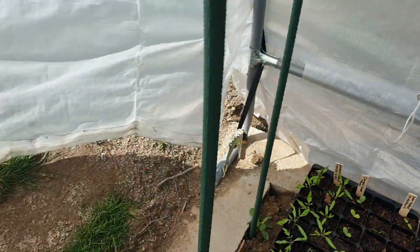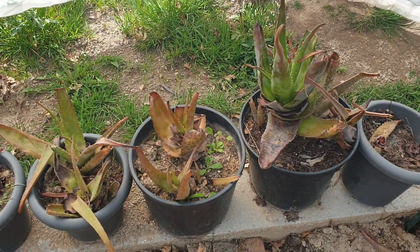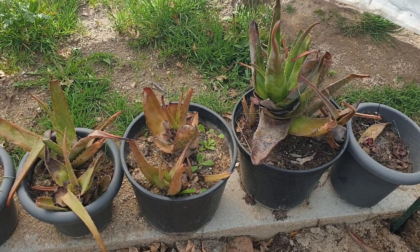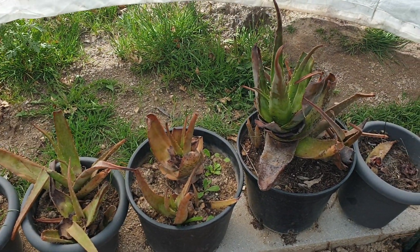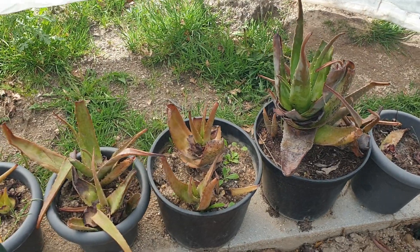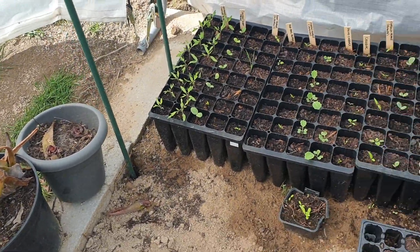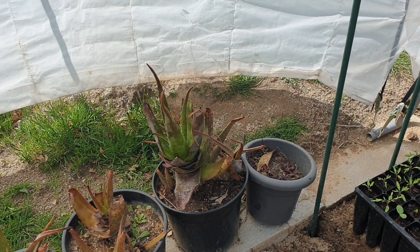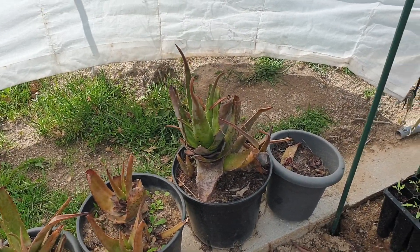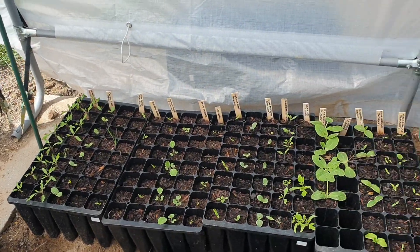My aloe vera edible ones are not happy. I've had these for three years now and they've been fine, but this year they've not been happy. So I've cut them all back — you can see it's grown green again here — and I'm hopeful they're going to come back now, but we shall see.